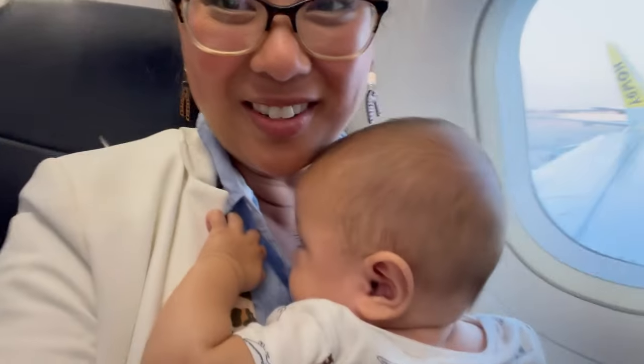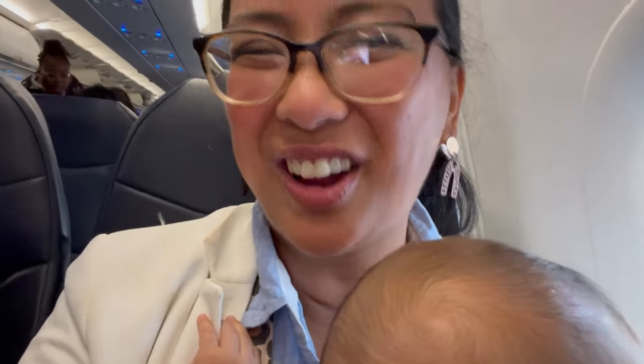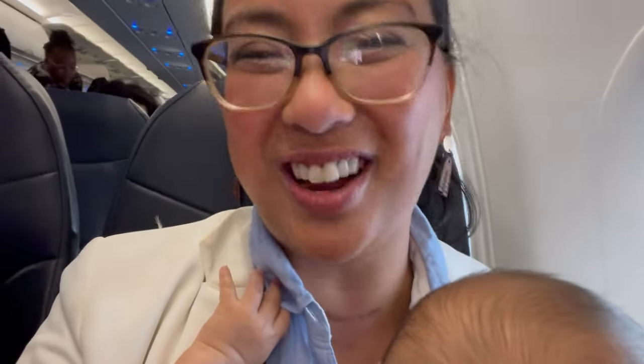We made it to our seats — little Andrew is all snug. So now I'm going to sit down and take off my jacket. Note to self: take off your jacket before you sit down, just because it's a little bit easier. So I'm going to take off my jacket and then I'm going to show you how I'm going to prep Andrew for takeoff.